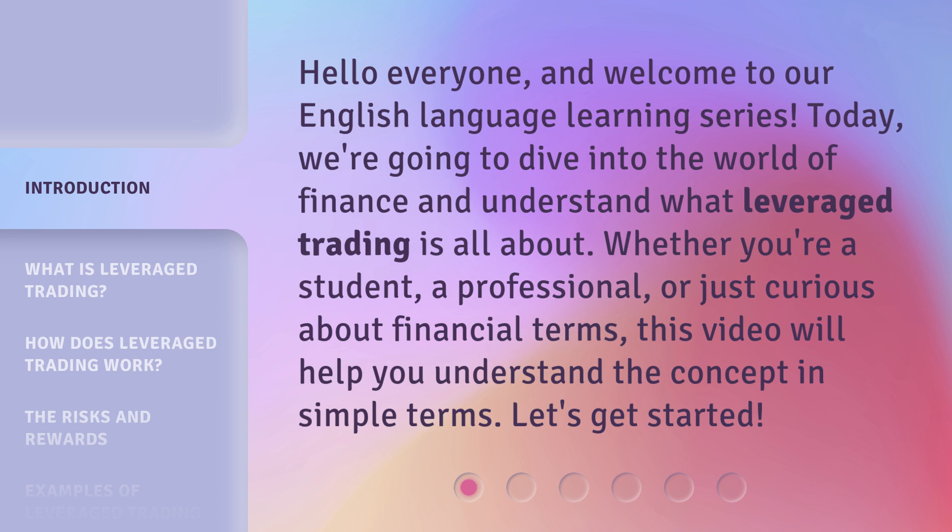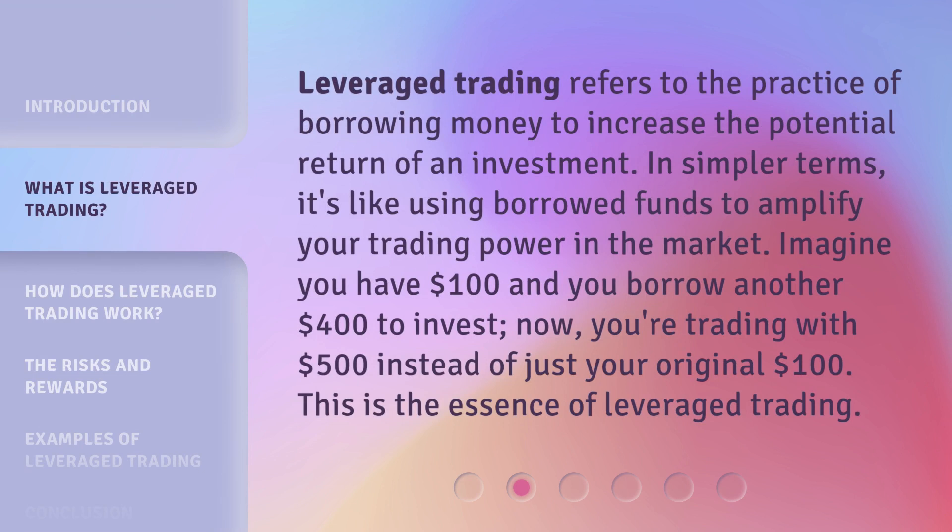Let's get started. Leveraged trading refers to the practice of borrowing money to increase the potential return of an investment. In simpler terms, it's like using borrowed funds to amplify your trading power in the market. Imagine you have $100 and you borrow another $400 to invest. Now you're trading with $500 instead of just your original $100. This is the essence of leveraged trading.